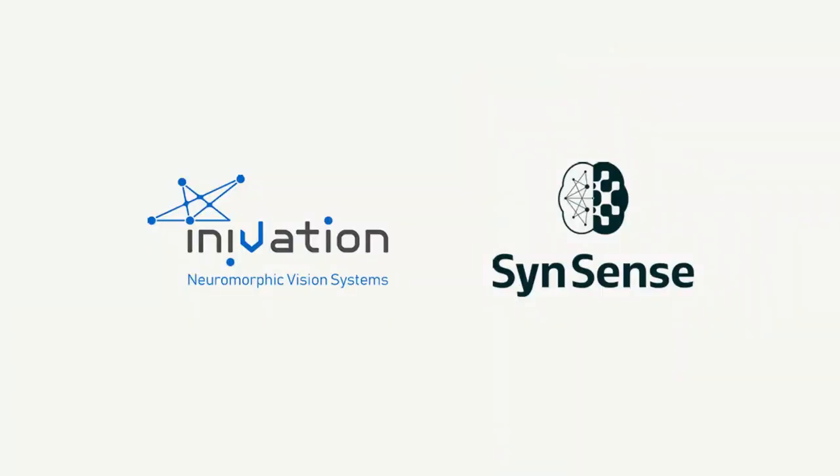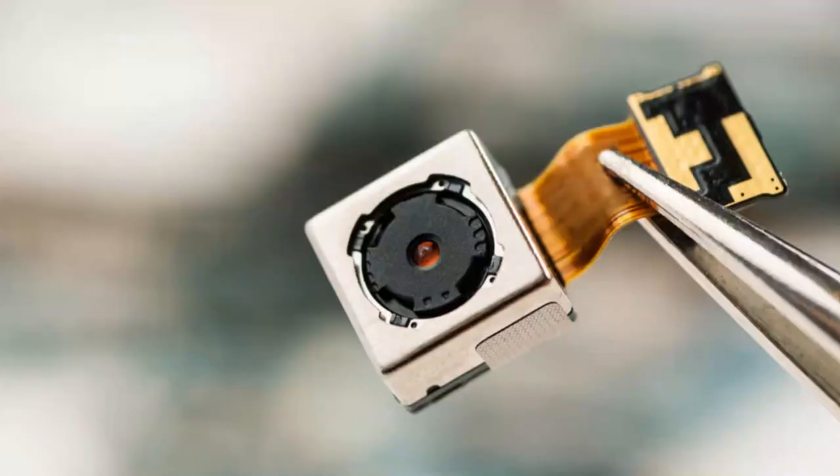Speck, developed in partnership with SynSense, is the world's first complete single-chip intelligent neuromorphic vision system for mobile and IoT applications. It performs intelligent scene analysis at micropower levels with real-time response by combining both the sensor and the processor onto a single chip.